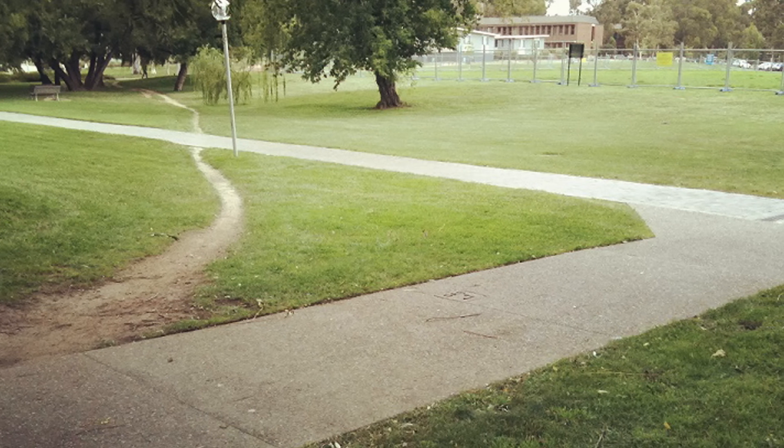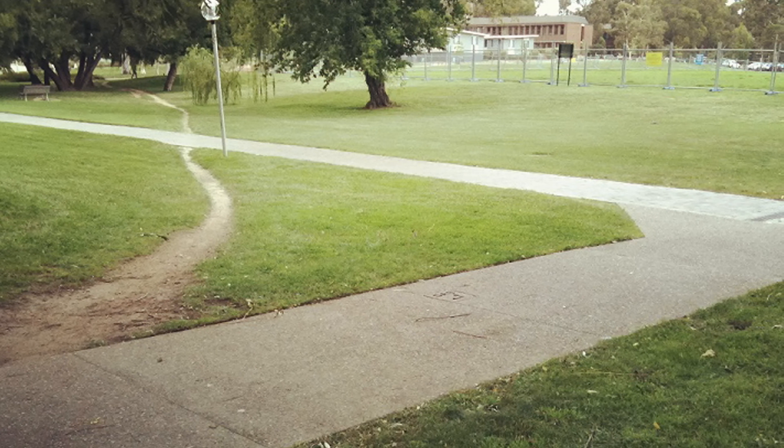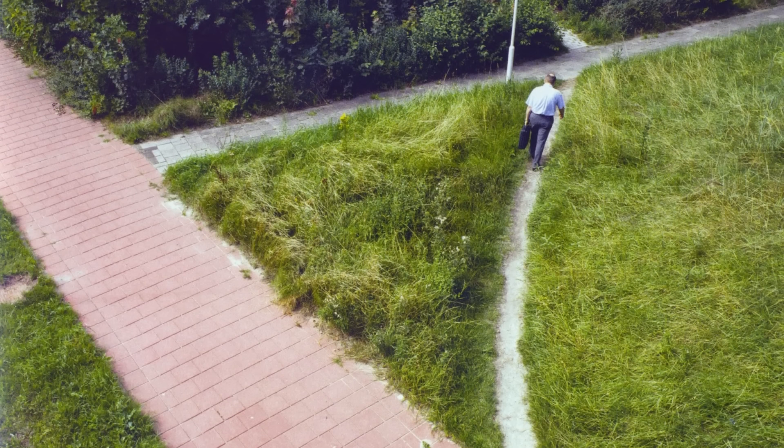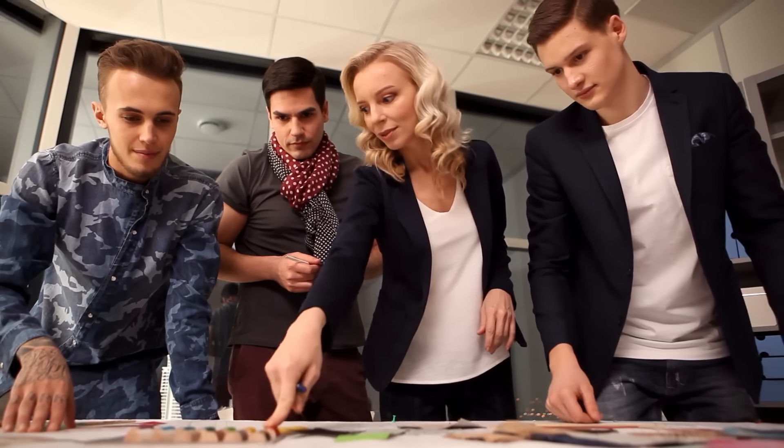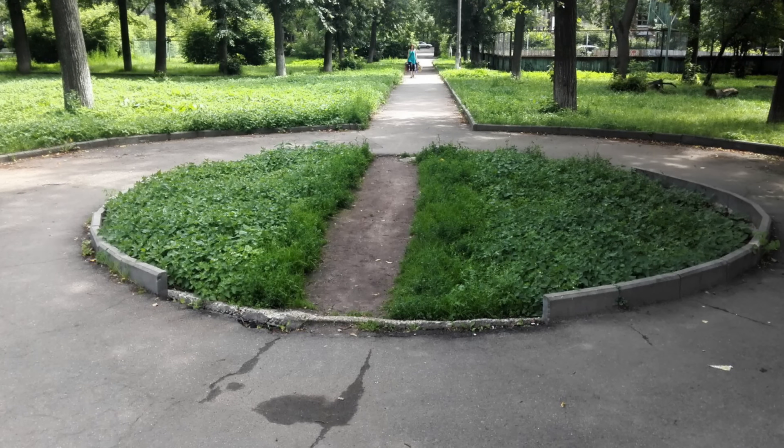All over the world, people are too keen to cut corners off their journey, even if it only saves them a few seconds in the long run. So if there are any aspiring park designers out there, remember, people prefer efficiency over aesthetics.